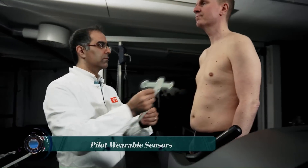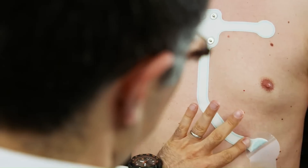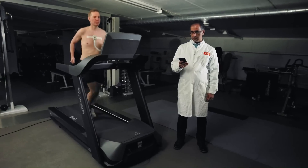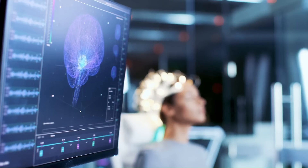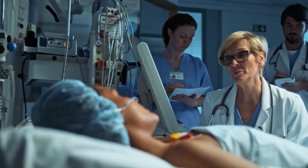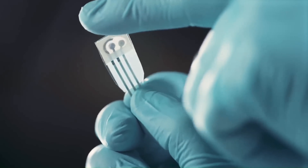Pilot wearable sensors are devices worn on the body to collect data about a person's physiology or activity. They are often used in healthcare settings to monitor patients, but they are also becoming increasingly popular for consumer use, such as for tracking fitness or sleep.